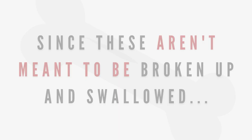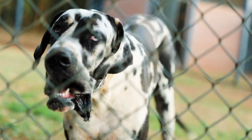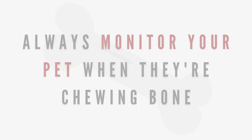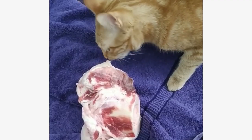Since these bones aren't meant to be chewed and swallowed, a pet of any size can enjoy them. However, be wary if you have a large breed dog, as they may be inclined to try and bite through them. Always monitor your pet when giving them raw bones. Number five: beef knuckle bones. This is the second bone that isn't actually consumable, but great for your pet's teeth.